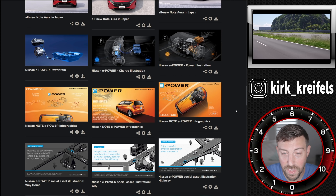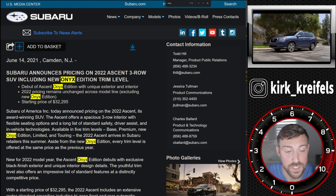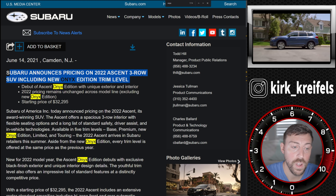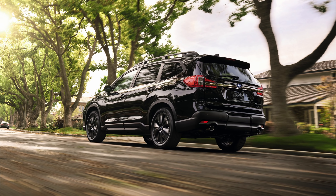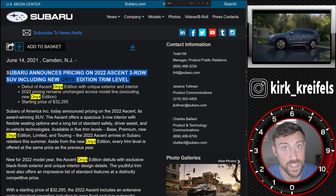Subaru announced its pricing on the 2022 Ascent 3-row, including a new Onyx Edition trim level. I want to give you guys an update on the Subaru Ascent — sales are down on it compared to last year, and that is not a good thing because everyone else in the industry is just crushing it.